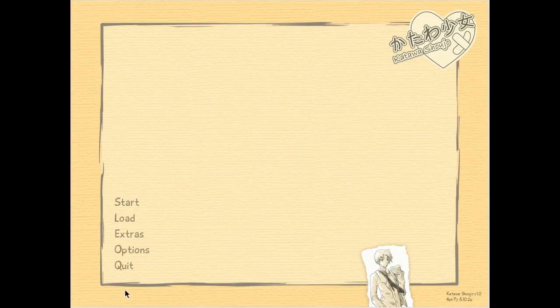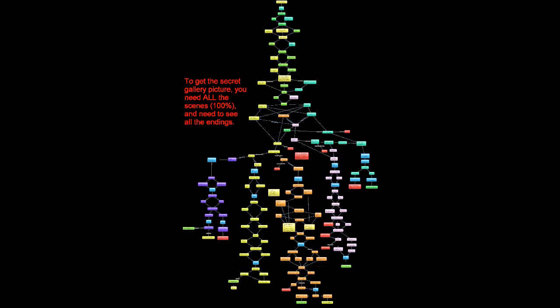First of all, I really like the music of the game for some reason. I can't capture it with the software I have right now. Hopefully I can figure that out later.